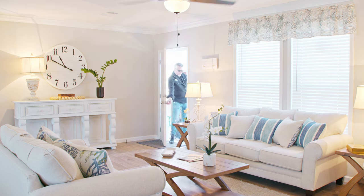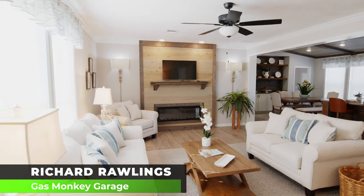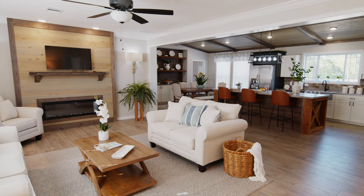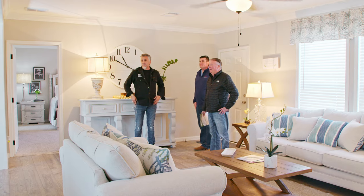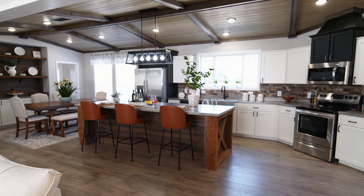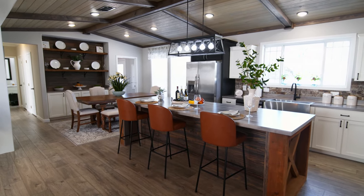All right, so this is the Deer Valley special — holy cow. This is about as residential as you can get. There's a vaulted ceiling over here on this half with tongue-and-groove pine. This home is 1,920 square feet.